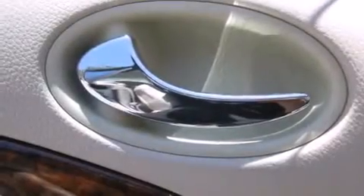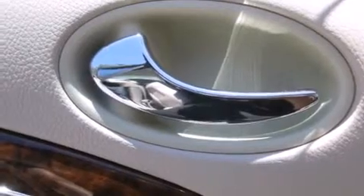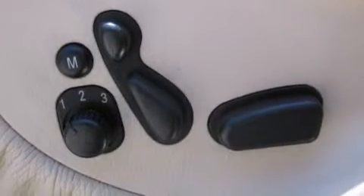A rear window defroster, and heated seats that can warm you up in seconds, keeping you and your passengers comfortable the whole trip.